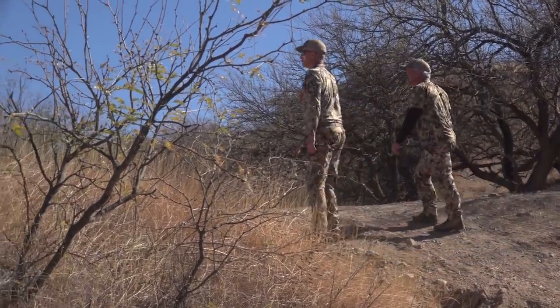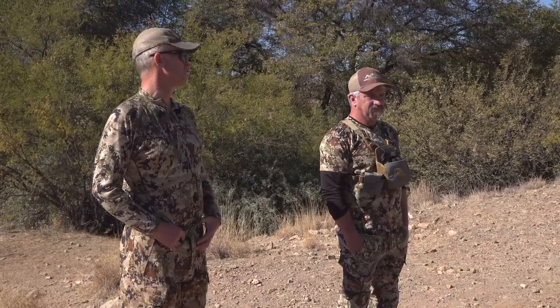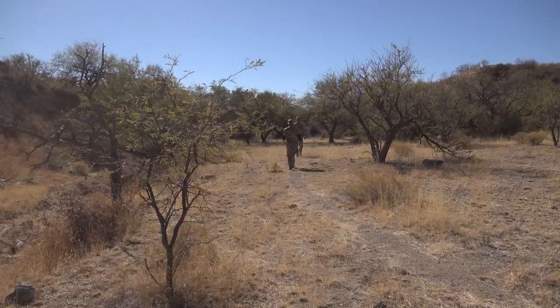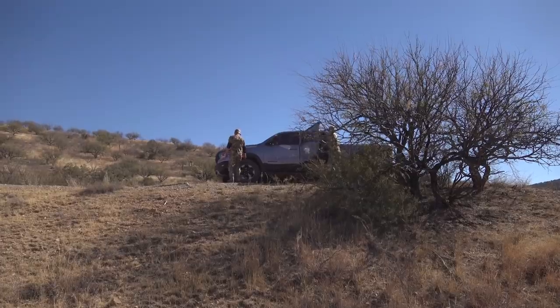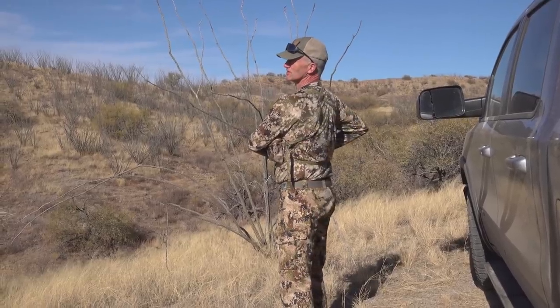We know there's water in this one and it's noon. My thought is we go check out a few more tanks and then we know which ones have water. Alright, we're going to go see. This would be the only water source remaining.